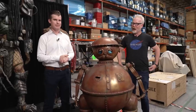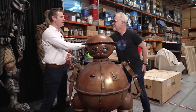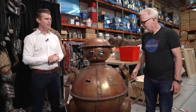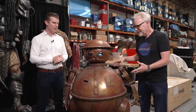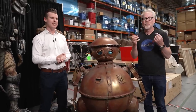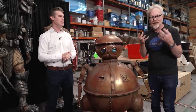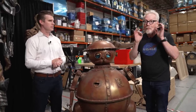Hey everybody, Adam Savage here at Prop Store's Warehouse in Southern California. This is a personal piece of yours — this is TikTok from Return to Oz. If you have not seen Return to Oz, Walter Murch's excursion into the Wizard of Oz franchise, it is a masterpiece.